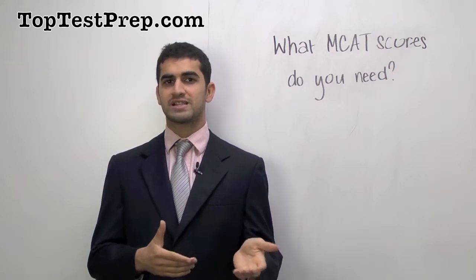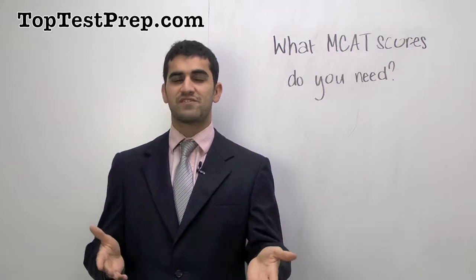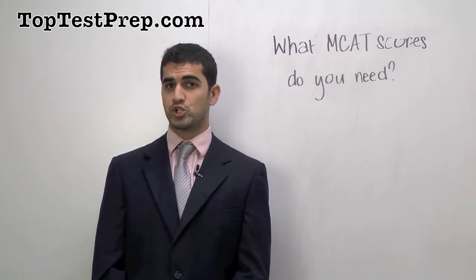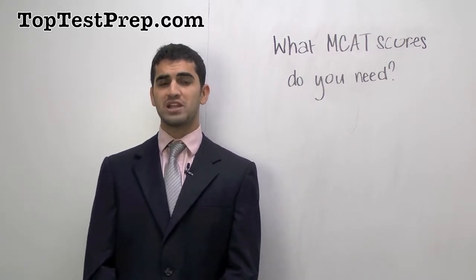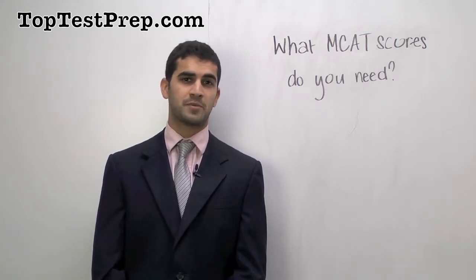Now, if you're not looking in the top 10 — if you're looking at maybe schools 11 through 20 — then you can stand to have a score that's maybe a 32 or a 33. But for any of the top schools, you probably don't want to have an MCAT score that's below a 30, otherwise you're going to face a very uphill battle.